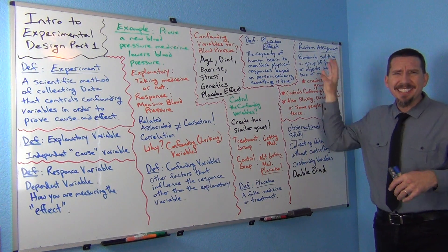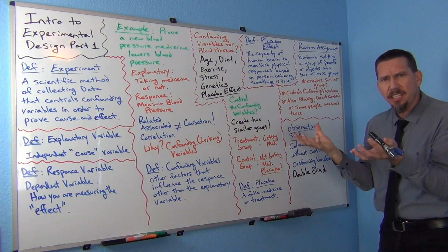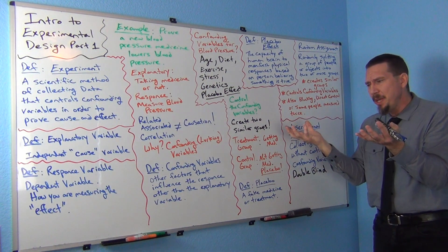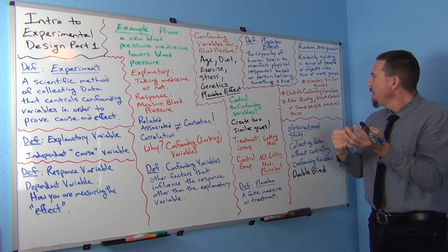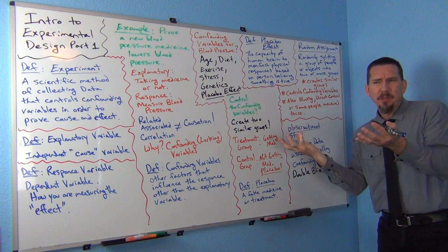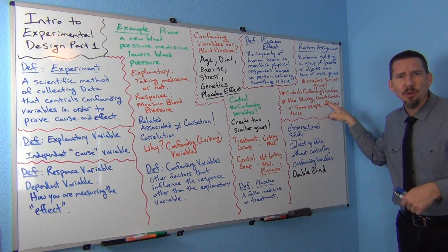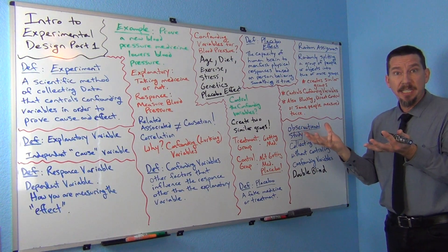Random assignment gets us started, but suppose I take a hard look at the two groups and feel that one group has a few more older people — maybe I want to add some older people to the other group to balance it out. Or maybe one group has more people who exercise, so I add more exercisers to the other group. Sometimes we refer to that as direct control — we can adjust the groups to make them more alike if needed.